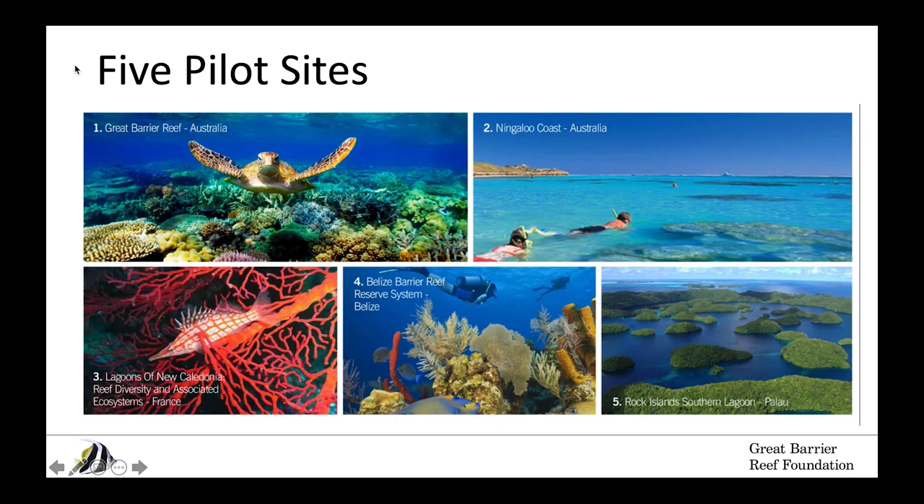We're piloting this work in five UNESCO sites: the Great Barrier Reef and Ningaloo Coast both in Australia, the lagoons of New Caledonia, Belize's Mesoamerican Reef, and the Rock Island Southern Lagoon in Palau.